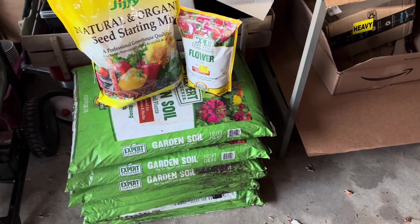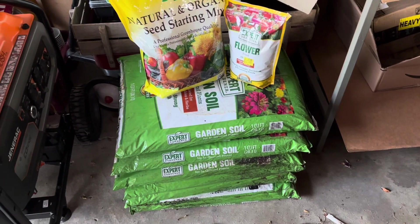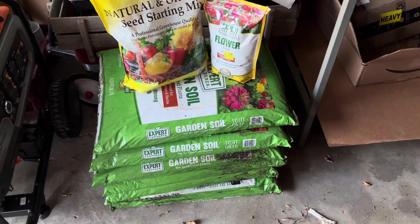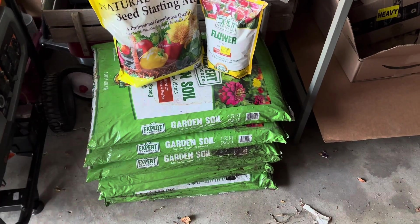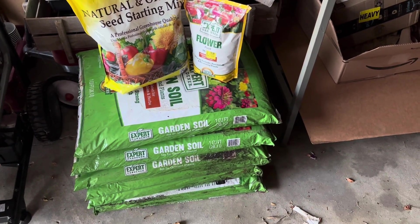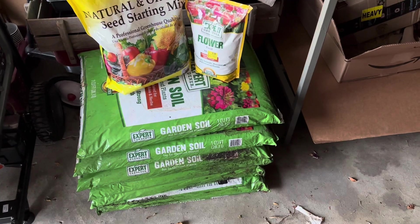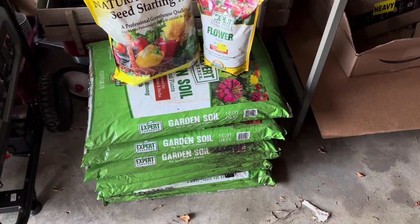I saw another YouTuber from Gluten Gardening who said to check out Walmart for sales in the gardening supplies, and I am so glad he did. We got bags of soil for next year for our garden and flower pots. As you can see, I have six bags of garden soil. I just mix it in with my garden soil — it has some nutrients in it — to help amend the soil over the winter. I dump it in, we till it in, and we're good to go.